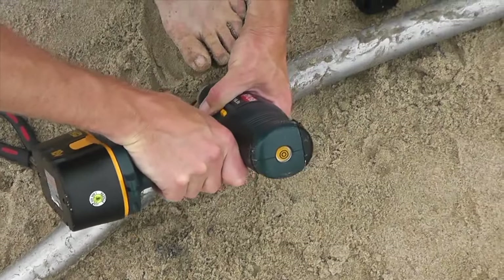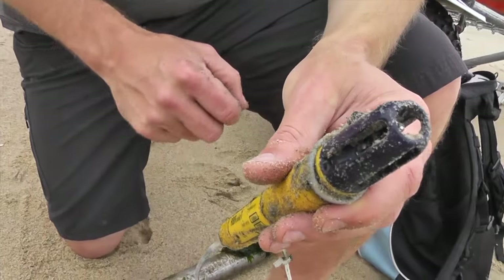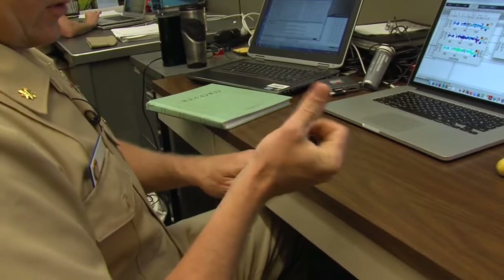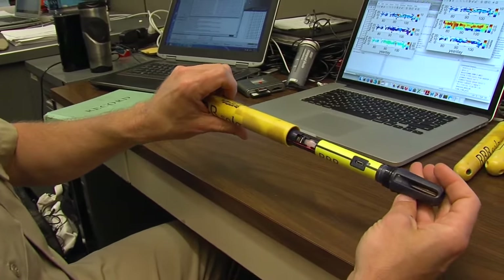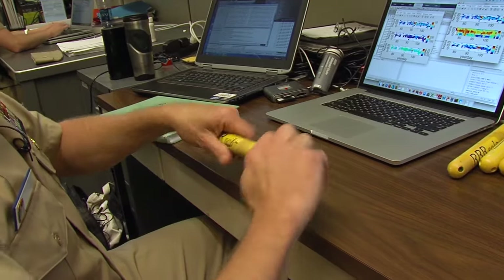After gathering enough data, Keeter collects the sensors and returns to the Oceanography Center to compile the results. For the next couple of days he downloads the data from the temperature sensors and the pressure sensors. It's all self-contained — a little USB plug that hooks up and downloads the data.